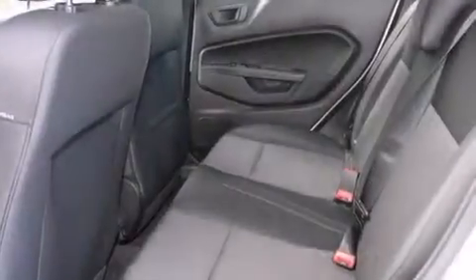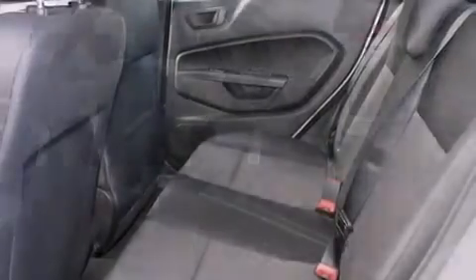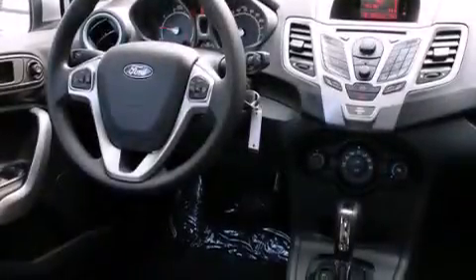A passenger side airbag, rear seat child-proof door locks, air conditioning, a pass-through rear seat, and an anti-theft protection system.